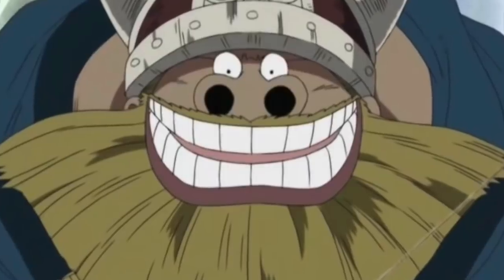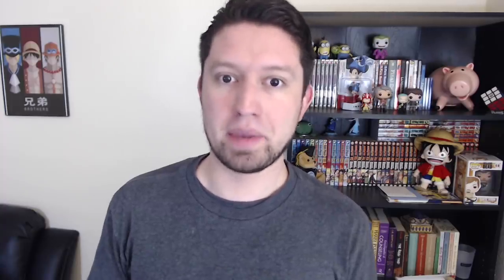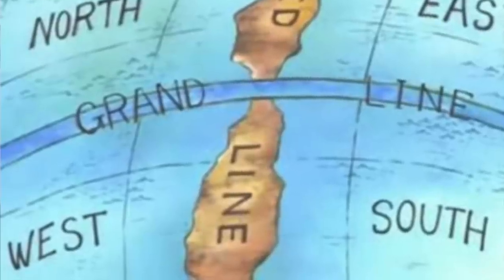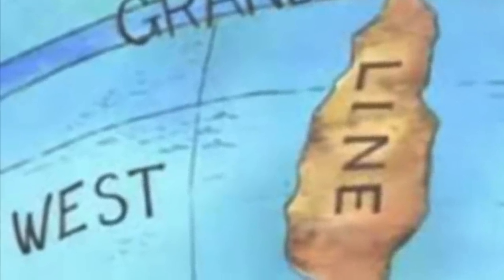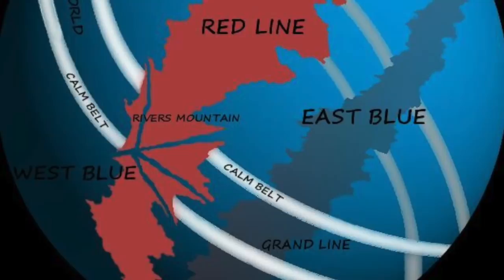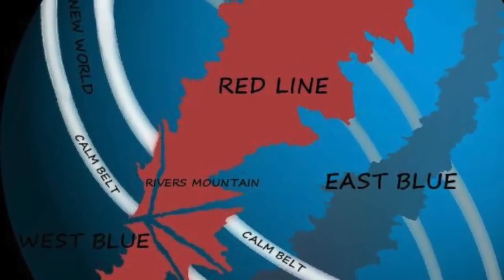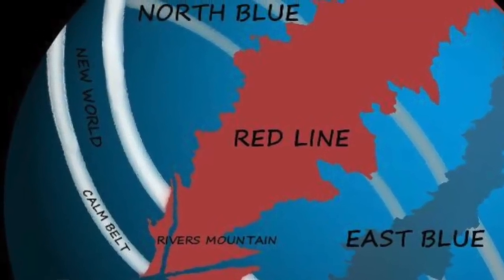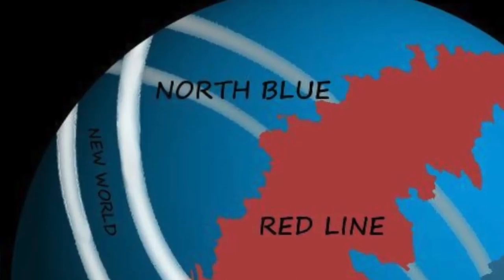Usopp's wearing a Vikings hat, which is a reference to Elbaf, because we know the Giants dress like Vikings — there's going to be a lot of Norse mythology reference in Elbaf. Zoro, Usopp, and Nami all have maps. The globe in the middle is actually the world of One Piece — you can see the Grand Line and the Red Line. Robin could be pointing to the West Blue, where Ohara, her hometown, was located. And the knife close to Sanji points at the North Blue, which is where he's from, so those seem to designate each character's place of origin.